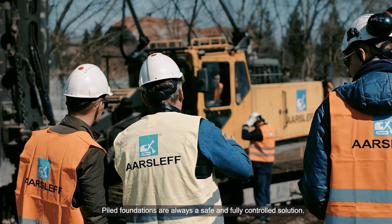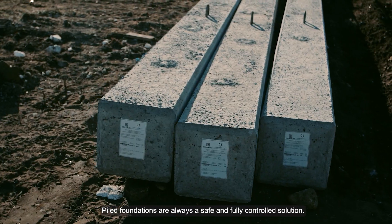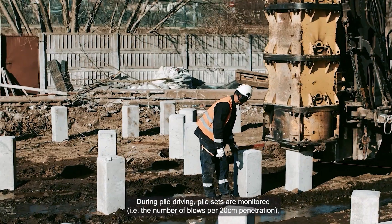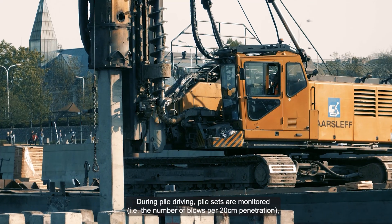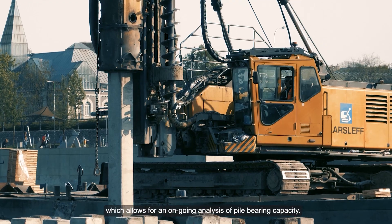Posadowienie obiektów na palach prefabrykowanych jest pewnym i w pełni kontrolowanym rozwiązaniem. W trakcie wbijania pali monitorowane są wpędy pali, to znaczy liczba uderzeń młota na 20 cm pogrążania pala, co pozwala na bieżącą analizę nośności pali.